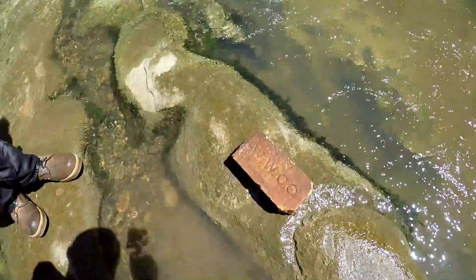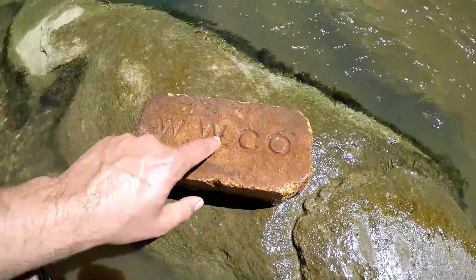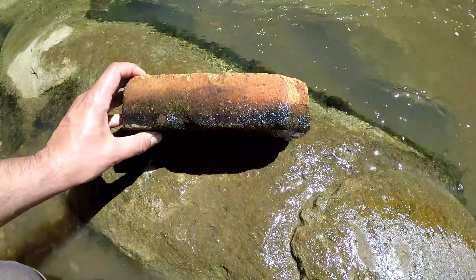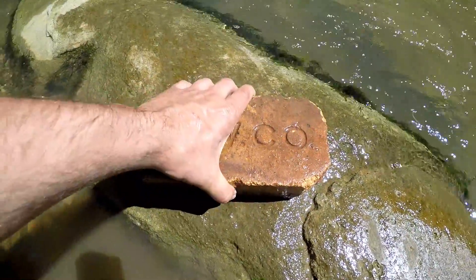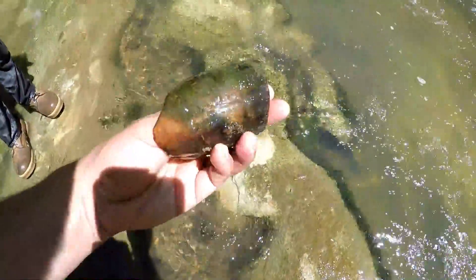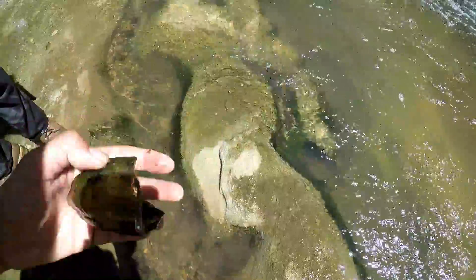I just pulled this brick up. You know I got a thing for marked bricks. This looks like a fire brick — it says WWCO. I tried to find nothing about that, but in this case we're going to leave it be. And right over here — you know what kind of bottle that is? I bet you do. Or I should say, what kind of bottle that was.